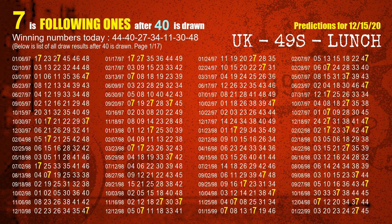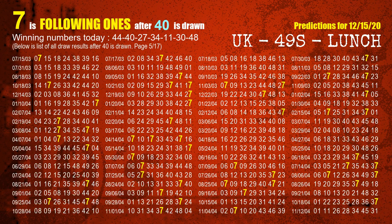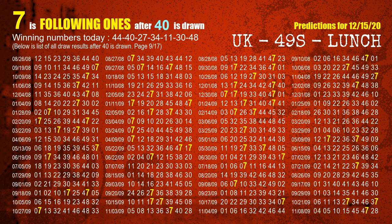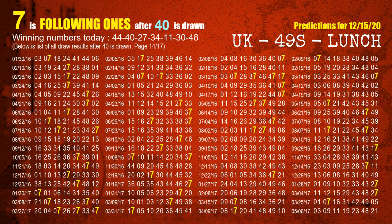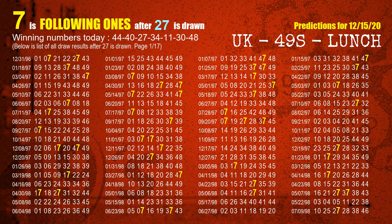The second winning number is 40. The most frequently following units digit is 7 when 40 is the winning number in the last draw. The third winning number is 27. The most frequently following units digit is 7 when 27 is the winning number in the last draw.